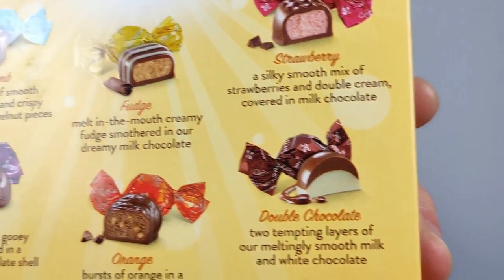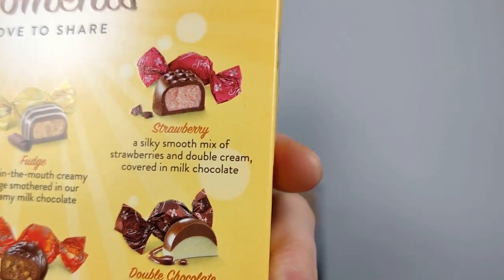The fudge is obviously the boring one. It's a 250 gram box; per 100 grams it's 515 calories, 28 grams of fat, 19 of which are saturates.